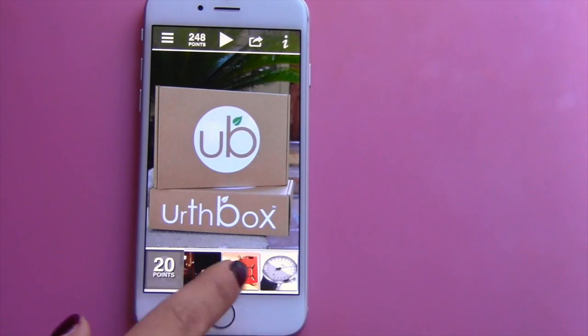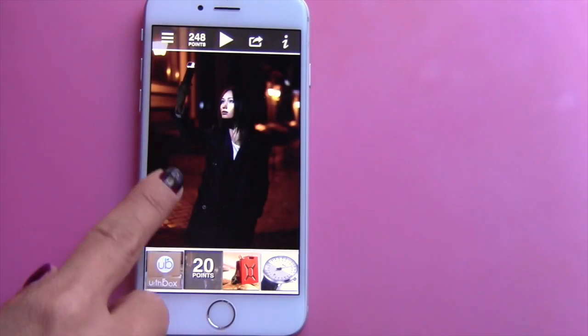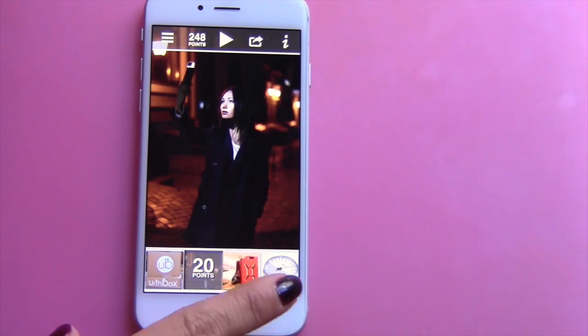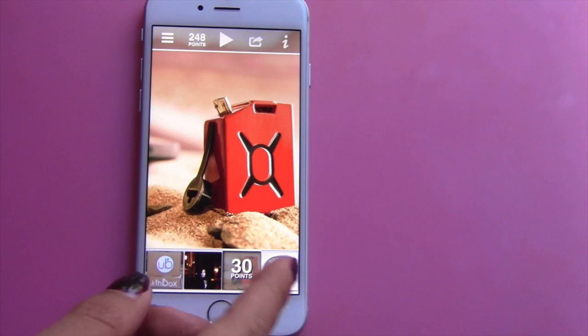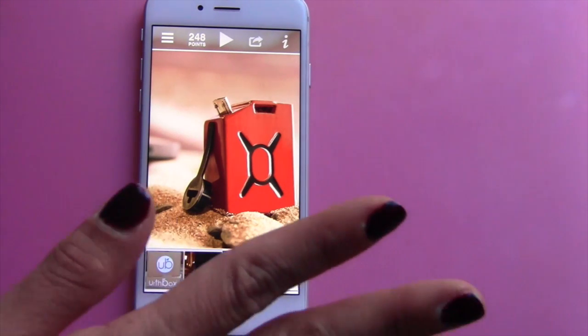They do change up the products quite frequently. This one is 20 points — it's like a little light that you stick on your phone to do a nice little selfie at night. This one is a phone charger, which is pretty cool. So let's say I'm going to play this one — it's 30 points. If I win, I'm going to be so excited.